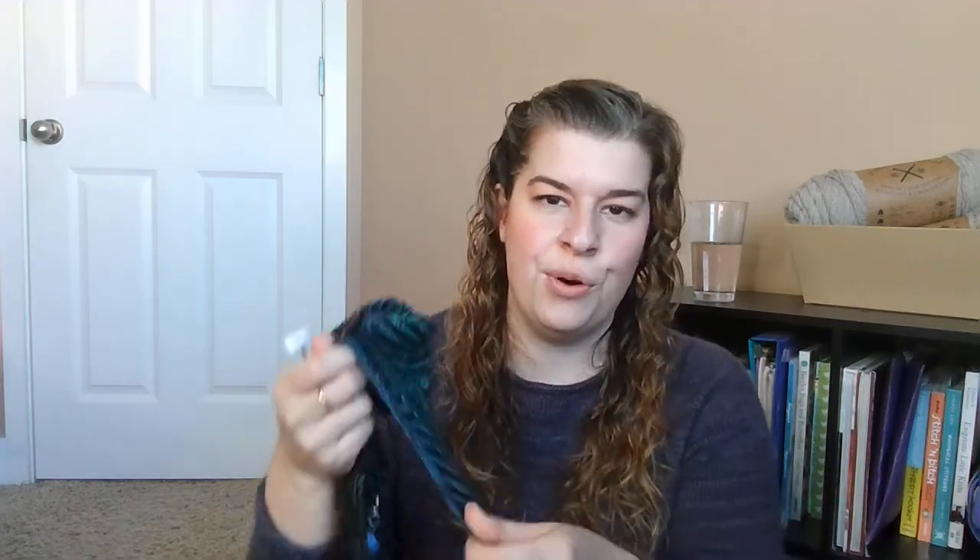It's so squishy and really nice — I love brioche. I haven't done a lot of it, but when I do it's a lot of fun. I think the first shawl I ever made had brioche in it and it was just wonderful — so nice and squishy. So, that is the Creole Cowl, and that is all the projects I'm currently working on.